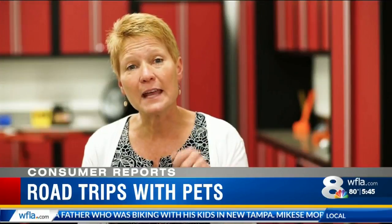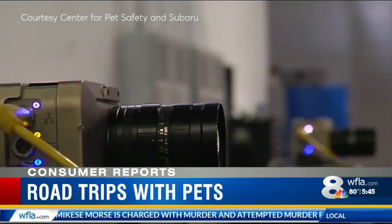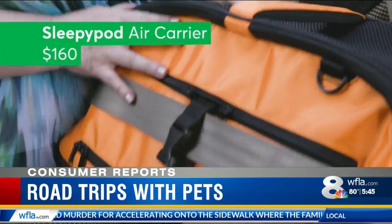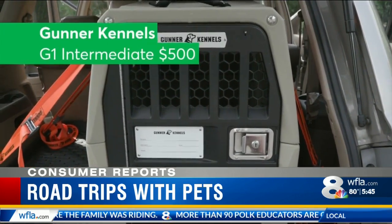And don't forget about safety. Pets can act as projectiles if they're not secured — securing them is a must. The Center for Pet Safety, in partnership with Subaru, conducted crash tests on dummy dogs. They found among the most secure restraints the Sleepy Pod Air Carrier for about $160, and the Gunner Kennel's G1 Intermediate Crate for $500.